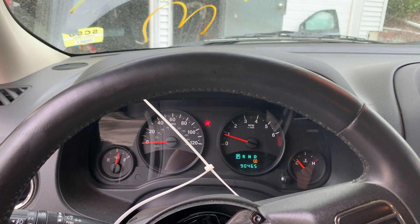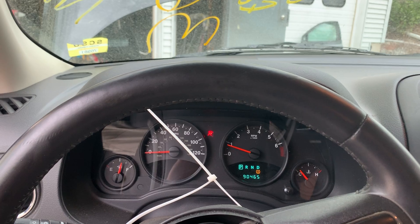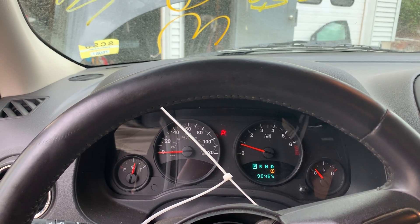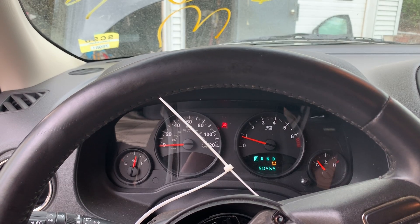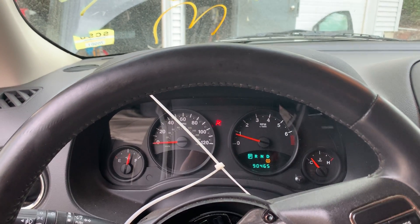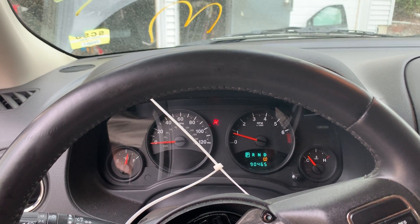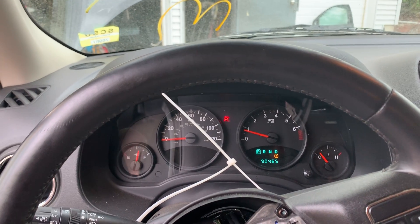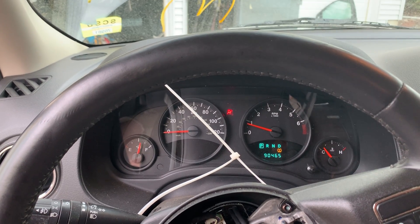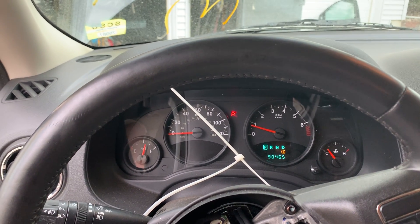That is our test video for Dings Auto Parts stock number D20E066 — 2012 Jeep Patriot 2.4 liter automatic all-wheel drive CVT with 90,000 miles. Check us out on the web at dingsautoparts.com, like us on Facebook, follow us on Instagram, and follow our YouTube channel for our latest video updates. Have a blessed day — we'll see you next time.